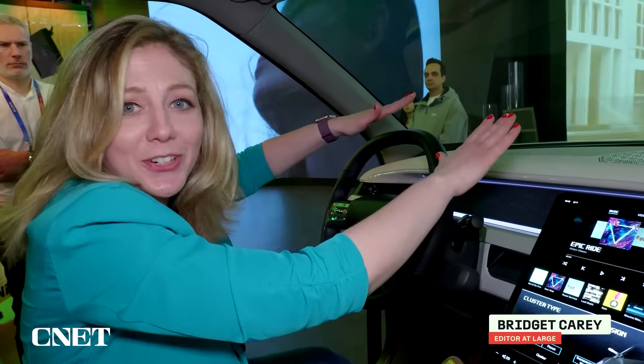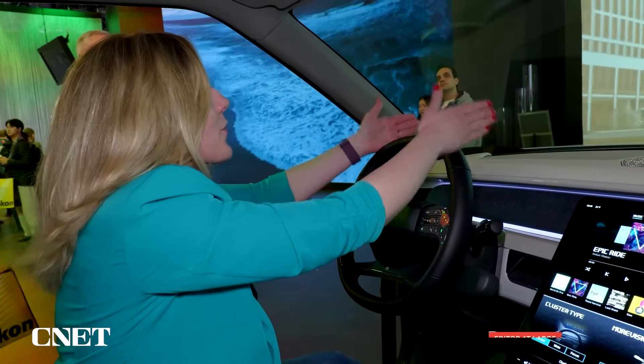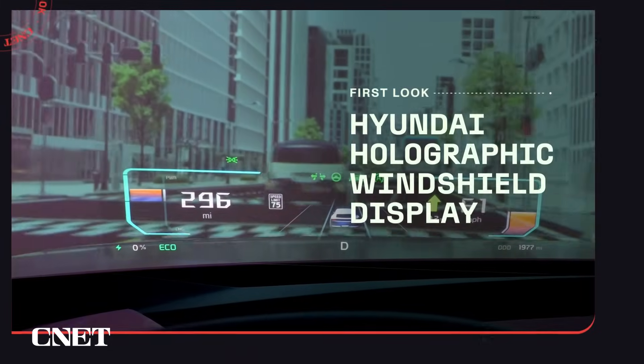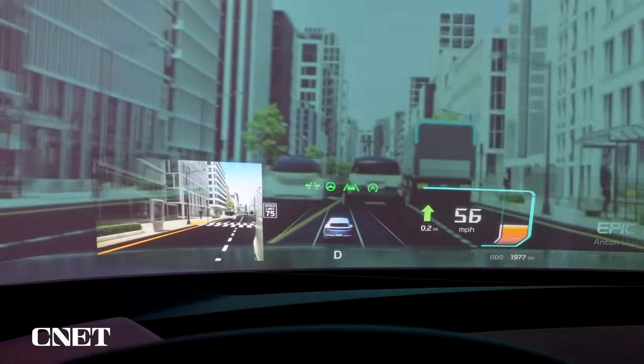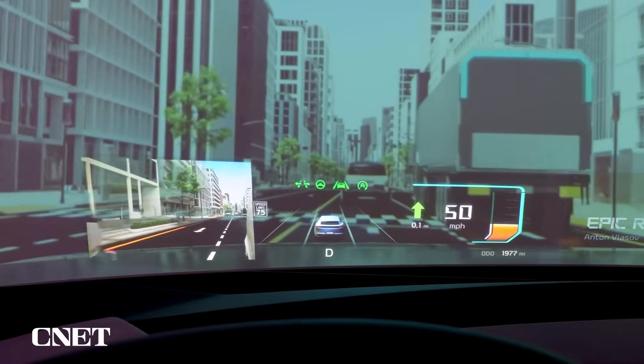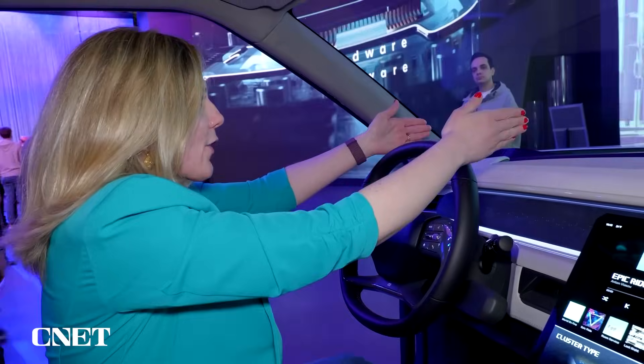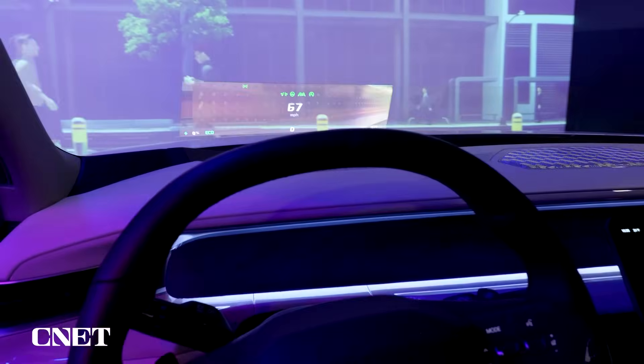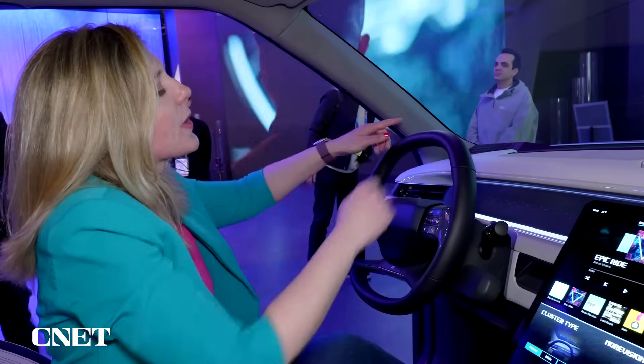It's using projectors to show me information, and the passenger cannot see this stuff, and I can't see what the passenger sees. So here at CES, this demonstration is showing me how I'm seeing my miles per hour hovering here in front of me. If I shift my head, it's gone. It's kind of like a weird little magic effect.